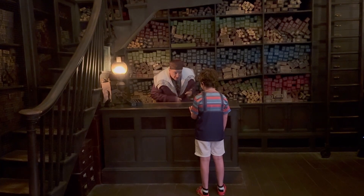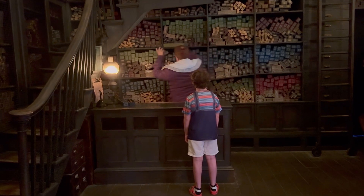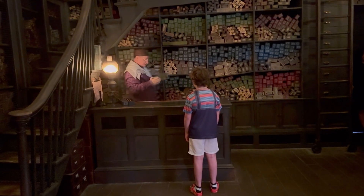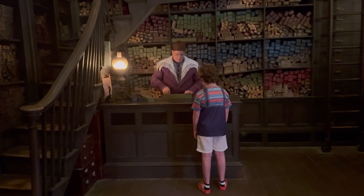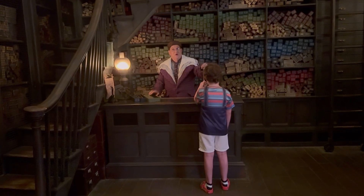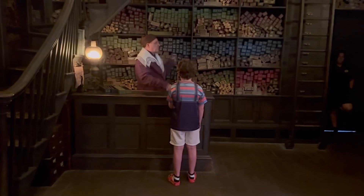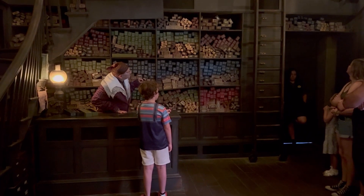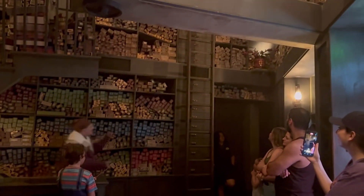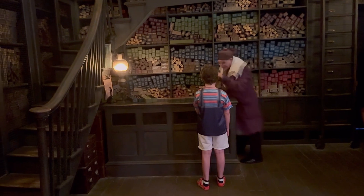Not to worry, we're going to find you the proper wand. Perhaps a wand of twelve inches long, soft and pliable with a unicorn hair core. There are some flowers in the corner — let's bring them down here to the desk. Put your wand up and say, Descendo Flowers. Descendo Flowers. We're getting closer. You're just a bit of a tricky customer, aren't you, Jacob?